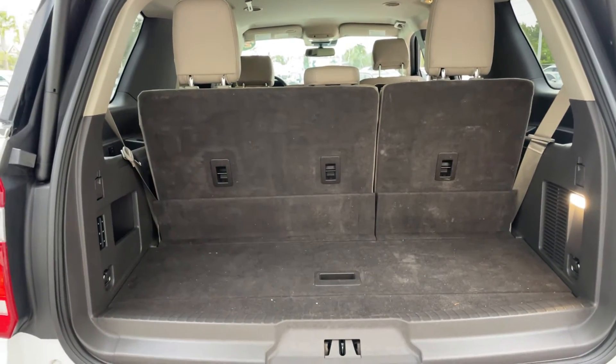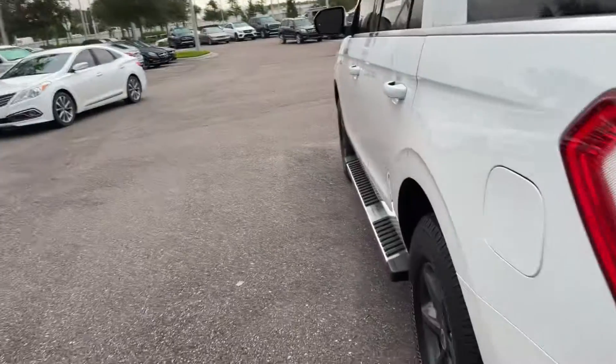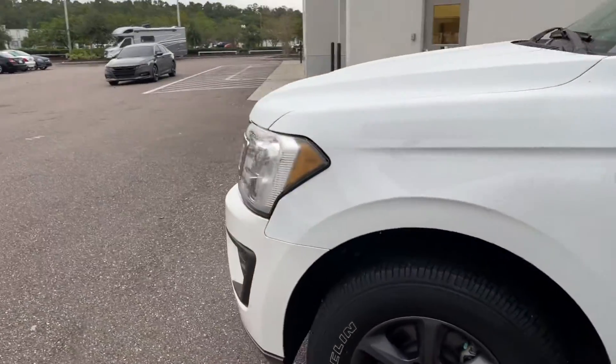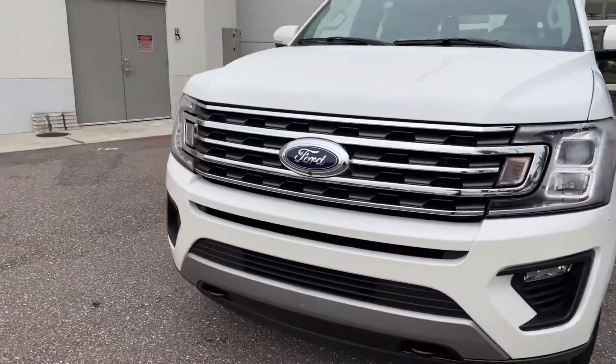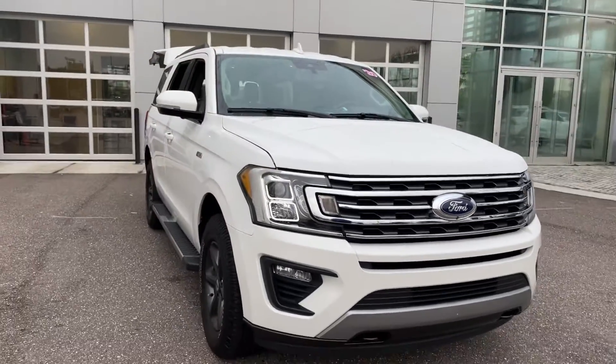There's a look at the storage from the third row seat. Those seats fold down for additional storage. This vehicle is powered by a 3.5 liter EcoBoost engine, so it's got power. And like all pre-owned vehicles at Mercedes-Benz Wesley Chapel, it has a five-day, 250-mile money-back guarantee.